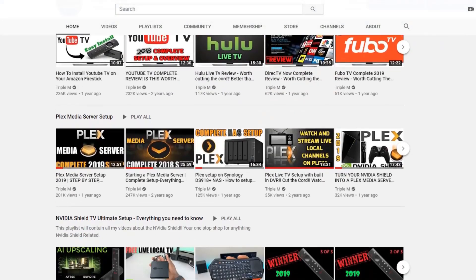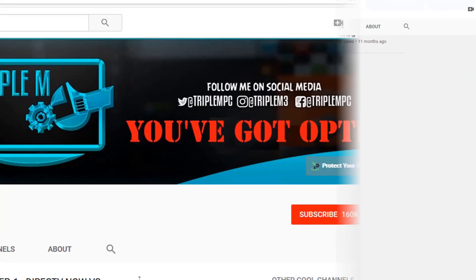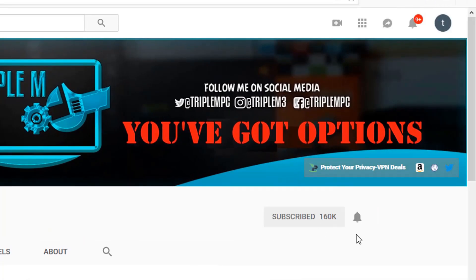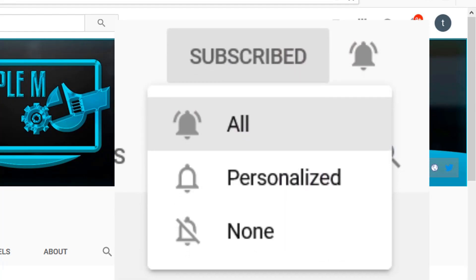If you're new to the channel, I do everything tech — streaming reviews, streaming news, product reviews, unboxings, and everything in between. Hit that subscribe button, smash the notification bell, and make sure you select 'All' on notifications so you won't miss a video or a giveaway.